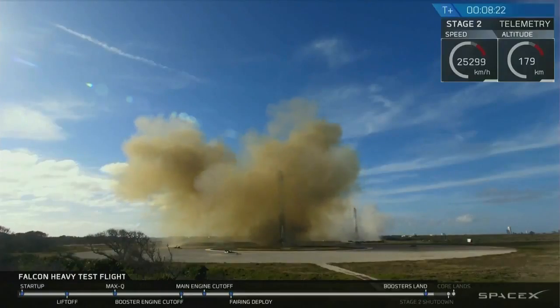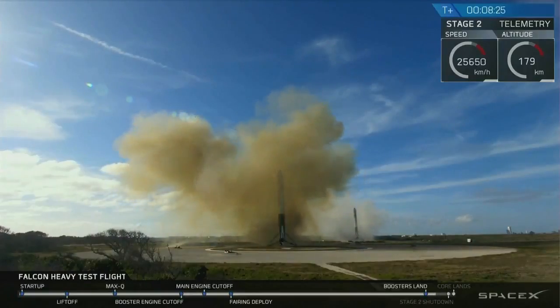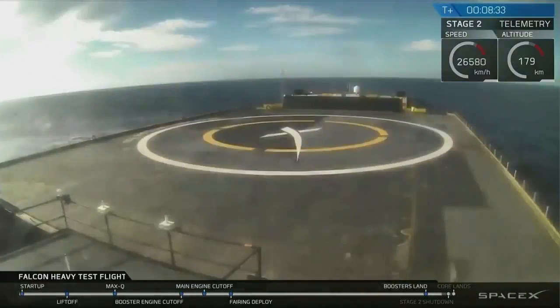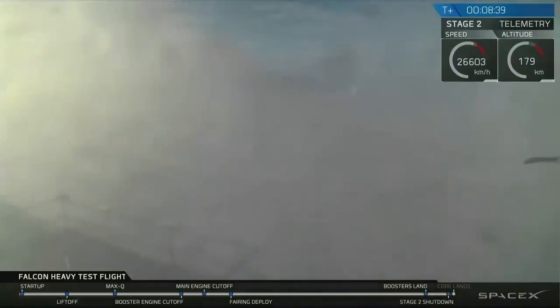Coming up very shortly, the center core will be attempting its landing on the autonomous spaceport drone ship. You may also be hearing the second engine cut off. Check on your screen — sometimes the signal goes out when the vehicle approaches the drone ship and the heavy vibrations cause a loss of signal. We're crossing our fingers that's not the case right now.